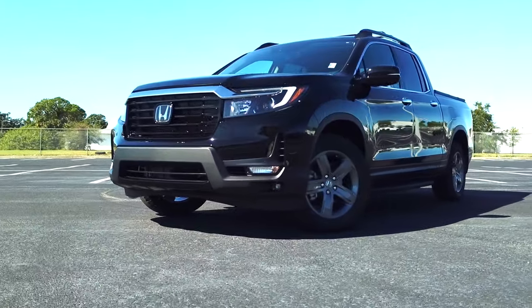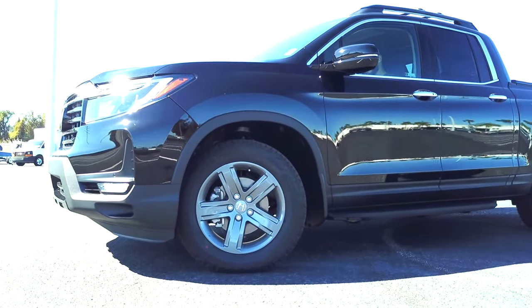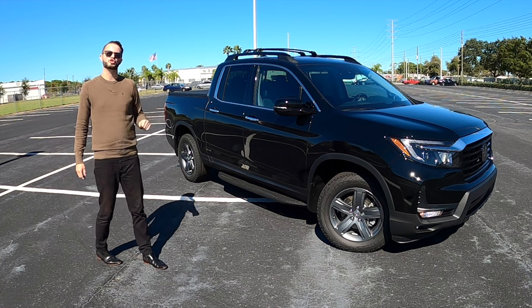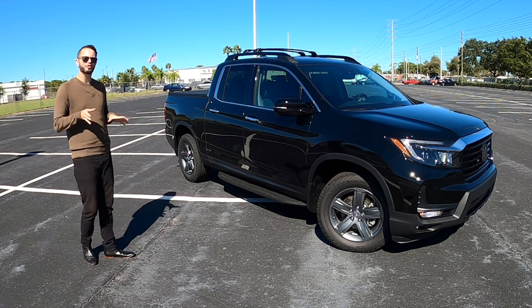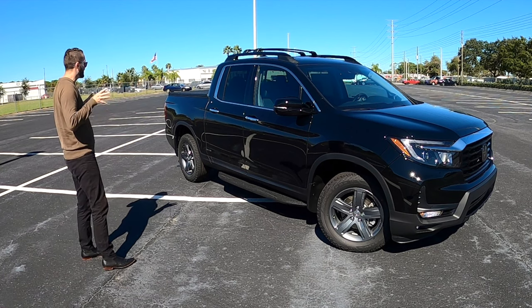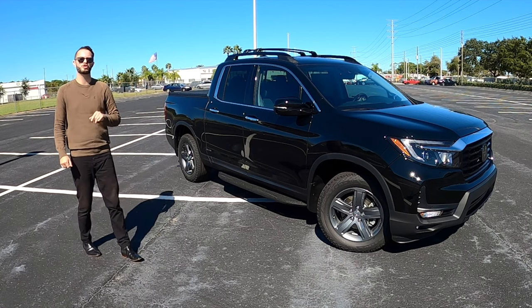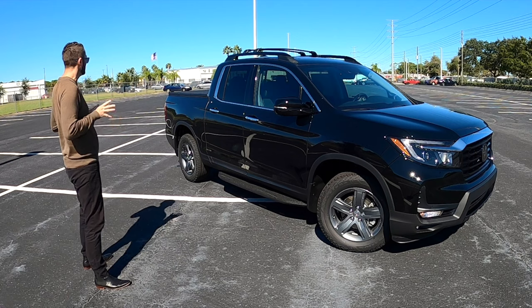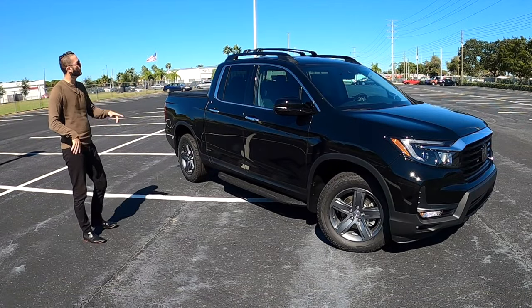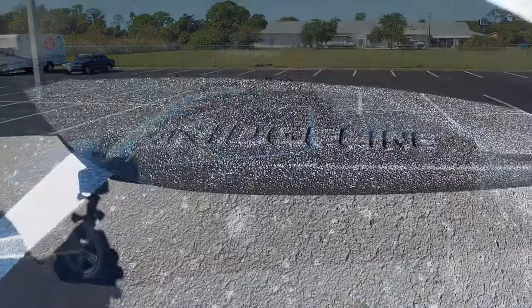The sporty-derived bumpers encase 18-inch dark gray five-spoke alloy wheels. Front disc brakes at 12.6 inches, rear at 13.8 inches. It has a McPherson strut front suspension, a multi-link rear suspension, and both front and rear stabilizer bars. The length is 210.2 inches, weight distribution at 57.1 to 42.9, and a wheelbase of 125.2 inches. Chrome surrounds all windows, and with the utility package you get roof rails with crossbars and running boards with Ridgeline badging.